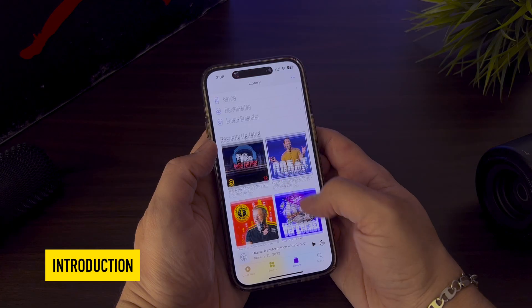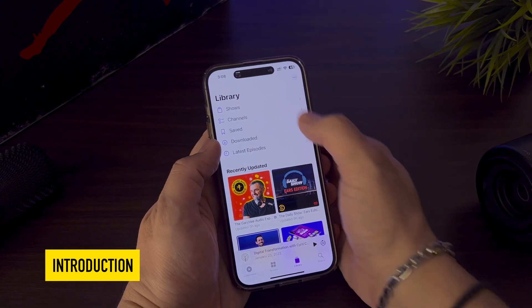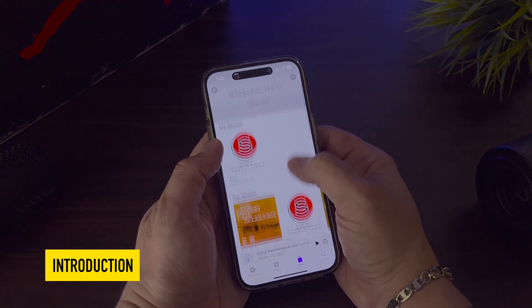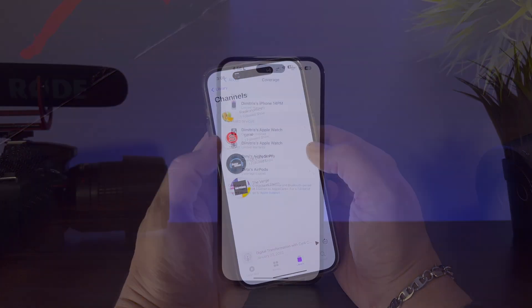Hello everyone, welcome to Nine Tech 11. This is Jimmy T here and we are back with another iOS 16 video. Today we will show you all the features that Apple is bringing to our iPhones with iOS 16.4.